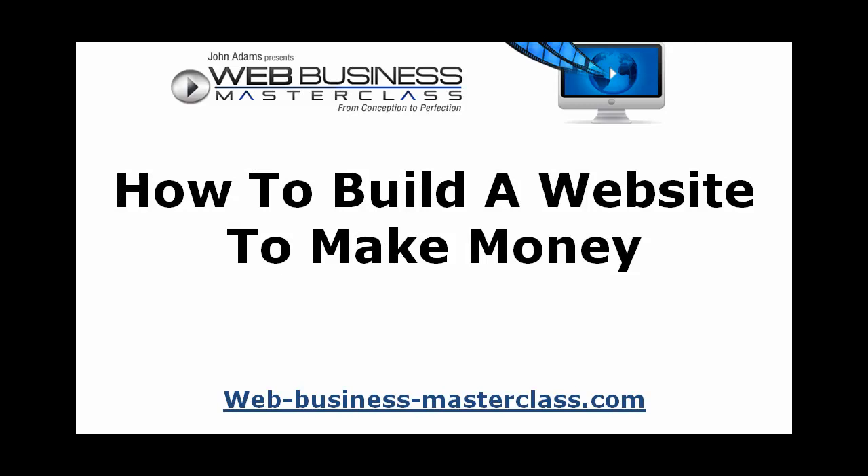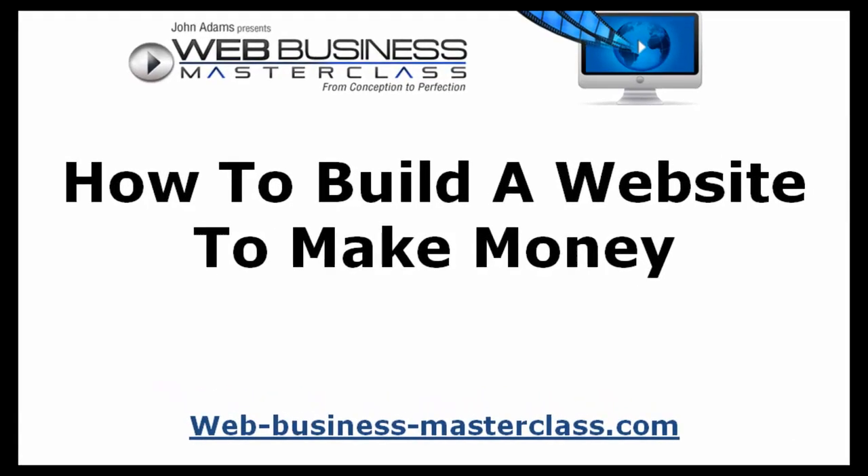How to build a website to make money — a quick demonstration here by John Adams at the Web Business Masterclass, where we teach you how to really take a business and turn it into something more than just a website that nobody ever arrives on. This is a demonstration in how you really build a website to make money, and it's one of the most asked questions on the internet.